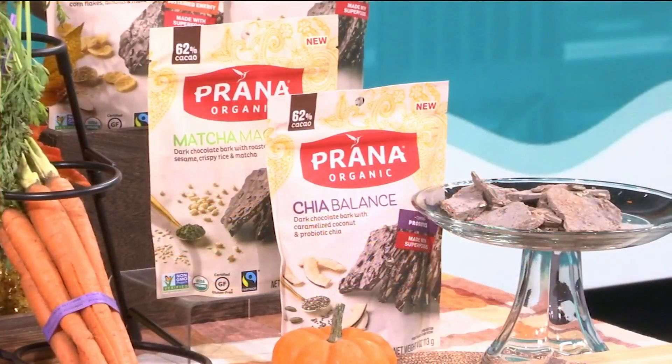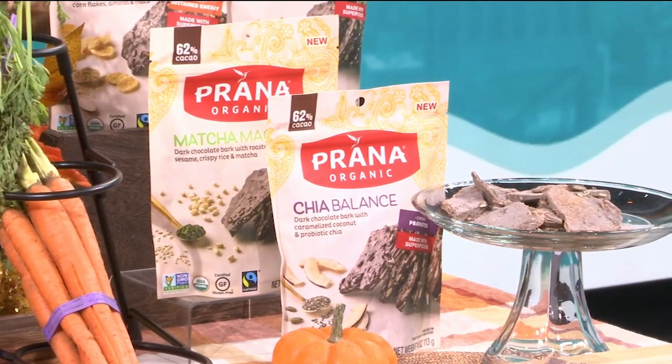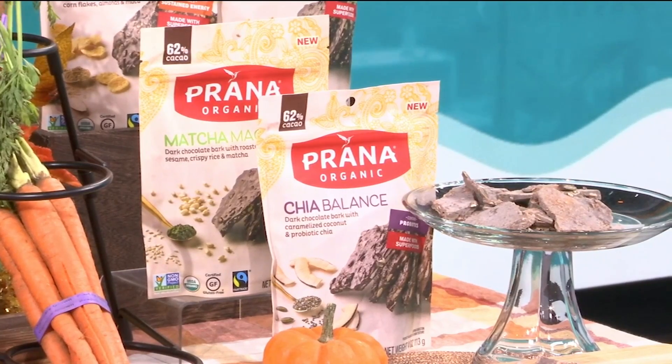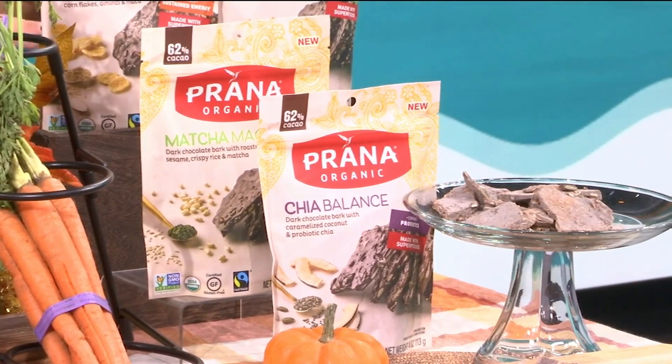How easy is it to grab a candy bar when you're at the gas station on a long road trip — looking for that quick energy fix? I brought a better-for-you sweet treat to help satisfy that craving. These are the Prana Chocolate Bars. They're organic, vegan, and fair trade. They have little bits of nutrient-dense superfood ingredients like maca, matcha, and chia seeds. Chia seeds are super tiny, but they're a good source of fiber and omega-3 fats. You can find these at Target and at pranasnacks.com, which is currently offering 10% off their snacks.